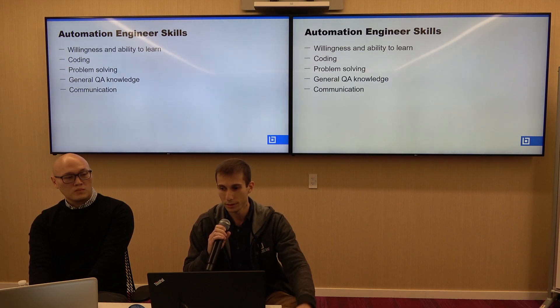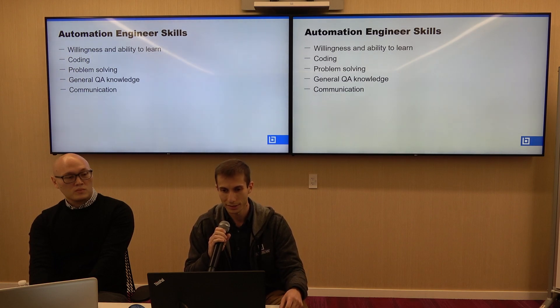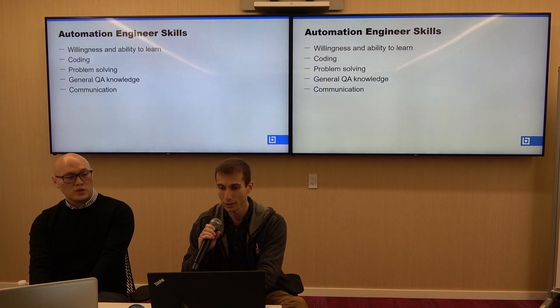We also need problem-solving skills in order to find solutions for difficult-to-automate scenarios, and then general QA knowledge, communication, and this list could go on and on with a lot more things.